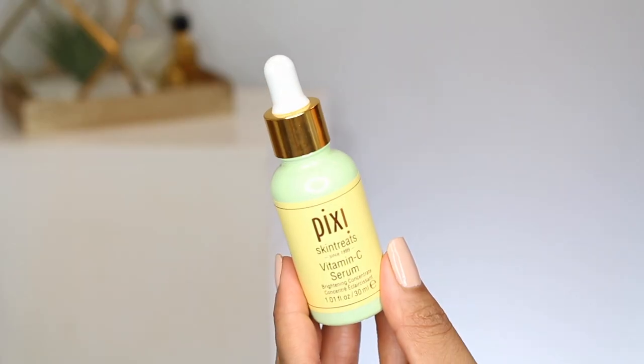A serum I do want to talk about is a vitamin C product. Most of my favorite vitamin Cs are high-end — Drunk Elephant, SkinCeuticals, Ole Henriksen — and I don't have a lot I love from the drugstore. But this is the Pixi Skin Treats Vitamin C Serum, a brightening concentrate and antioxidant serum with immediate and long-term radiance effects. It has vitamin C and ferulic acid, and it's proven to reduce the effects of sun damage and free radicals. It's not necessarily going to help with acne, but it helps with texture, tone, and any dark spots left over from acne scarring. It also has a really nice light texture, so it won't feel heavy when layering.